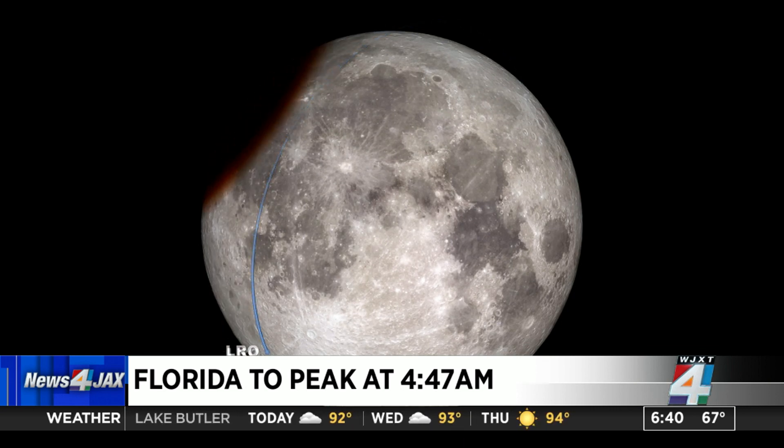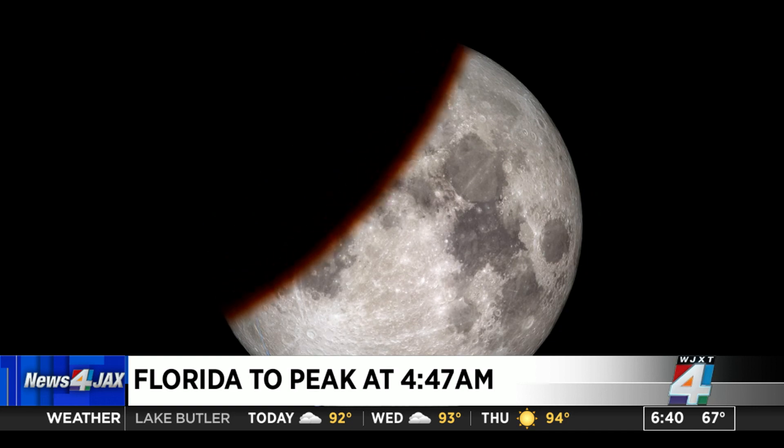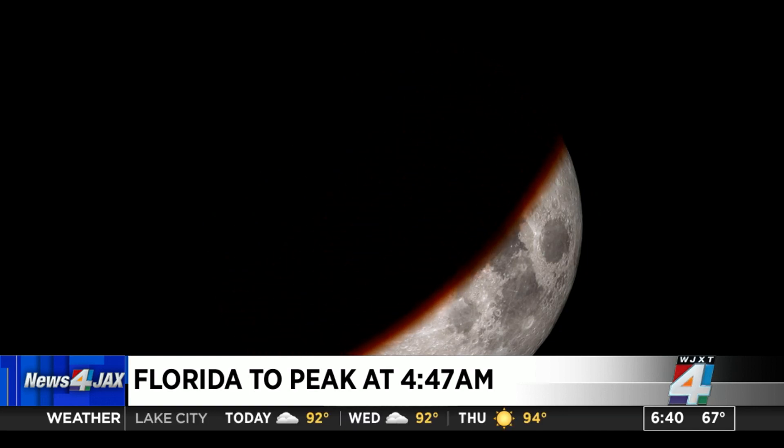The best place to actually see this is Hawaii, but we will get a peek here in Florida. The best time for us is around 4:47, but we're just going to see what they call the penumbral and partial phases. In layman's terms, what's that mean we're going to see?